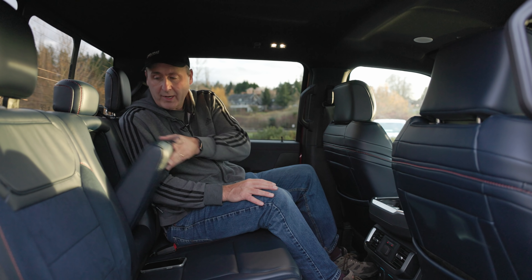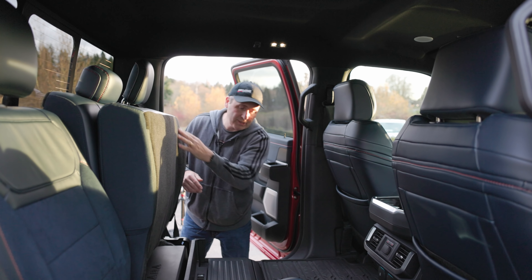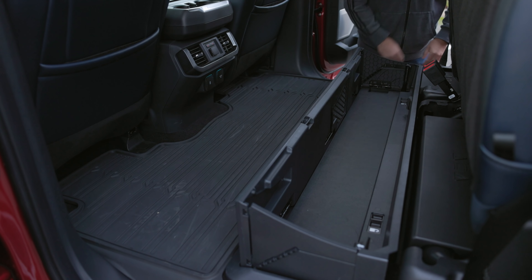There's a fold-down armrest with integrated cupholders. The second row can also convert into convenient storage, plus there's a bin down here that can be folded up to help contain smaller objects.